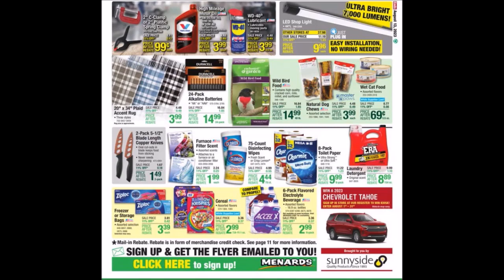We have the two-pack, five-and-a-half-inch blade-length copper knives for $1.49 — we have seen those free in the past. It would be nice to see some of the pet items go free; we used to get that stuff a lot. You guys have until the end of August to try to win a Chevy Tahoe from their kiosk.